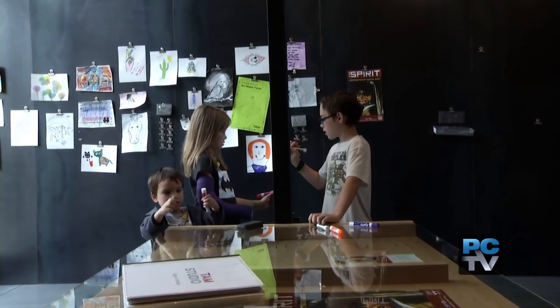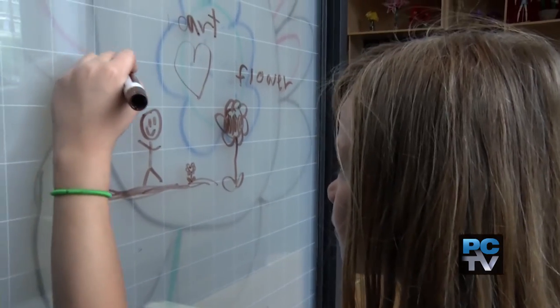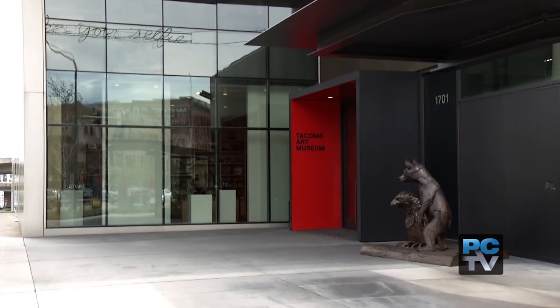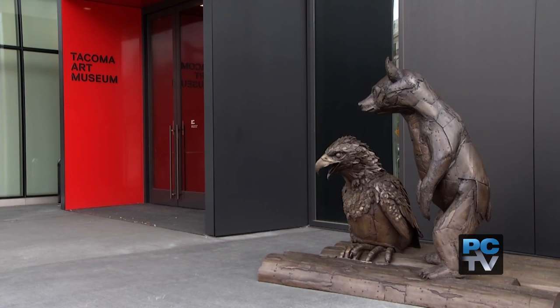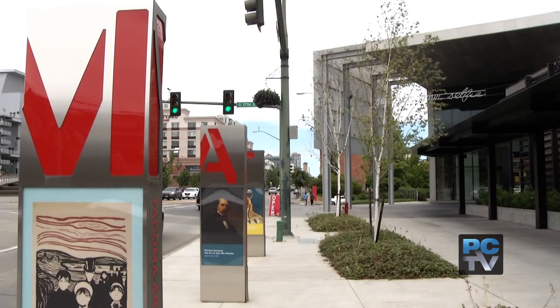We also have a studio where families can come and do art-making activities based on the kind of art they'll see in the museum. And keep your eyes peeled for six free festivals put on by Tacoma Art Museum each year, including the popular Day of the Dead on November 1st.